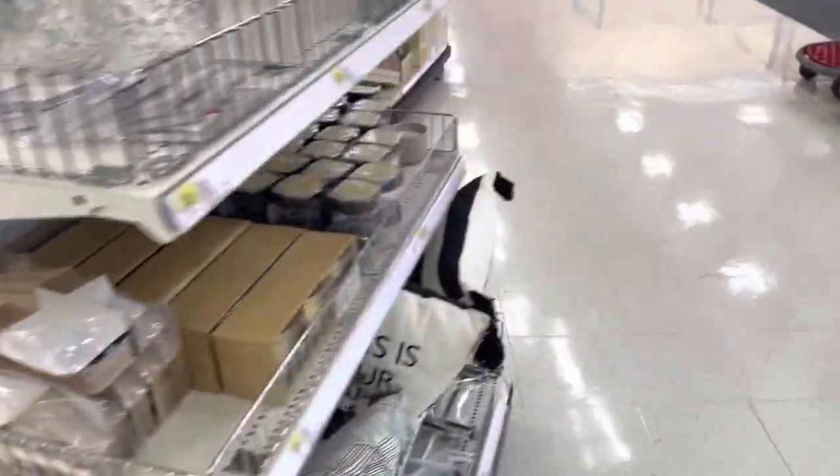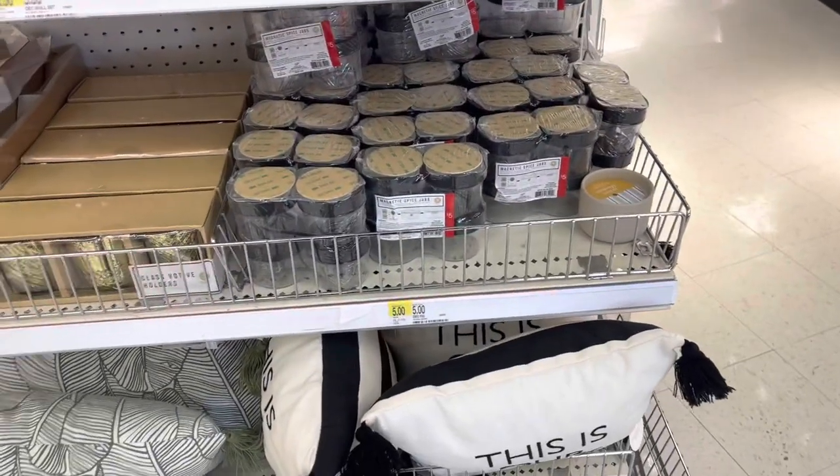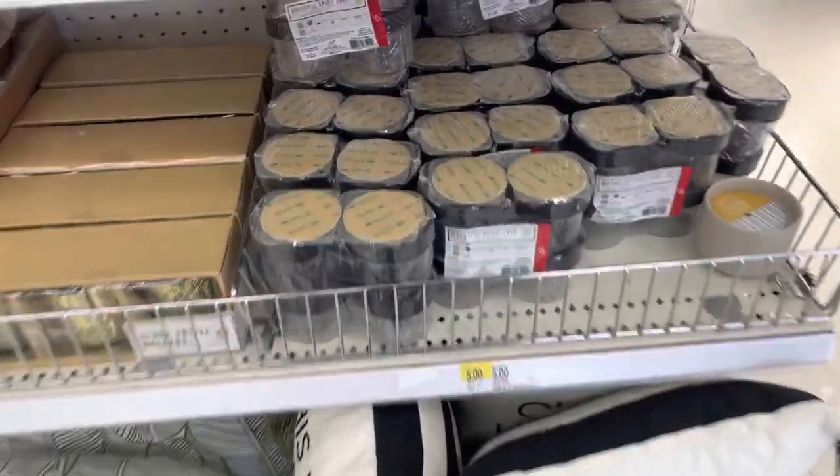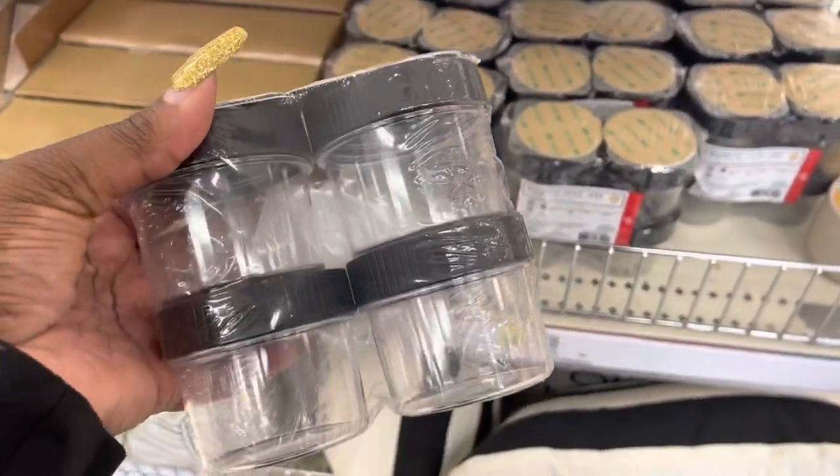I'm going to start over here so I don't forget. They have all of this stuff right here — the jars, magnetic spice jars. These are five dollars.